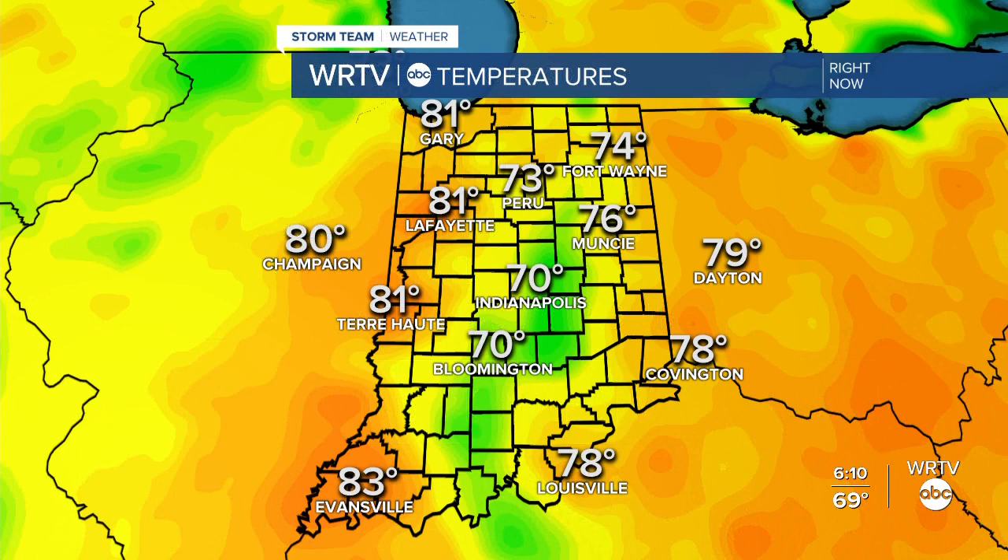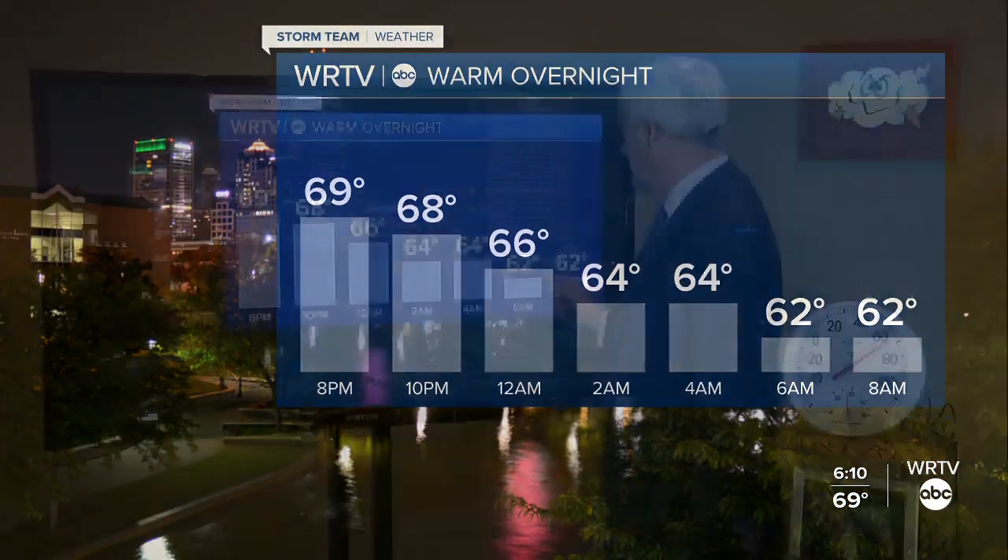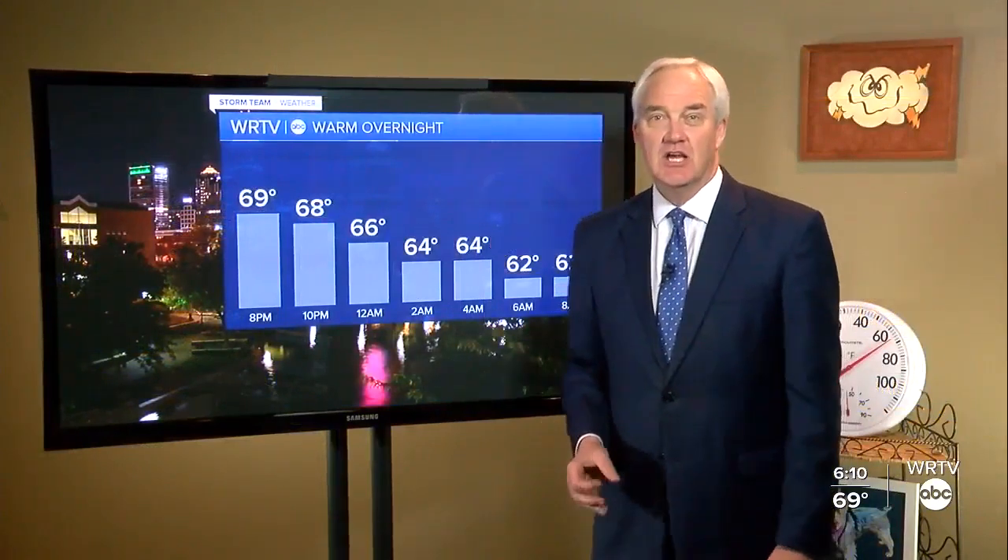The sun sets at 8:15. Through the middle of the state it was quite cool — it's the edges that are warmer. Lower 80s along the Wabash River from Lafayette to Terre Haute, while Indianapolis sits at 70. A warm overnight tonight, with temperatures staying in the 60s all night long. We're not done with the rain yet — more details on when it returns and the weekend forecast are coming up.